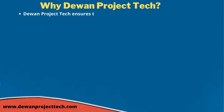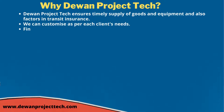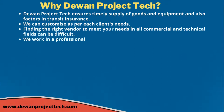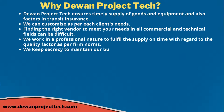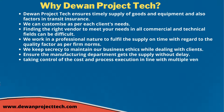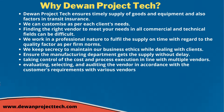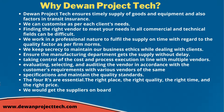In Project Tech ensures timely supply of goods and equipment and factors in transit insurance. We can customize as per each client's needs. Finding the right vendor in all commercial and technical fields can be difficult. We work professionally to fulfill supply on time with quality, maintaining secrecy and business ethics. We take control of cost and process, evaluating and auditing vendors to the right place, right quality, right time, and right price.